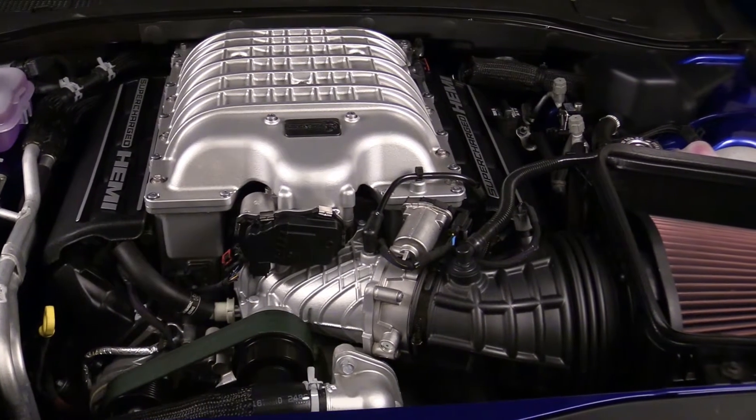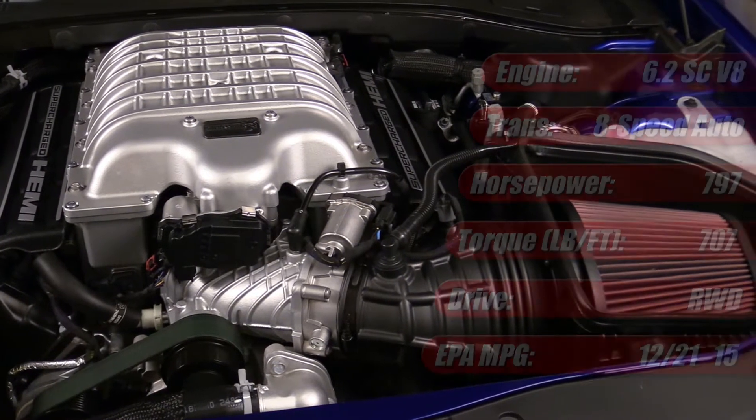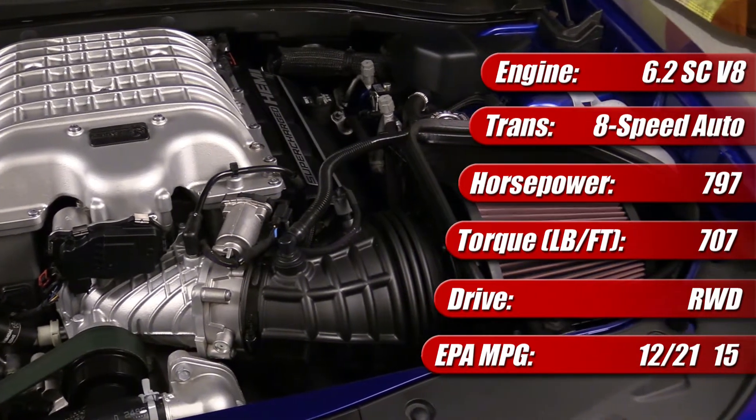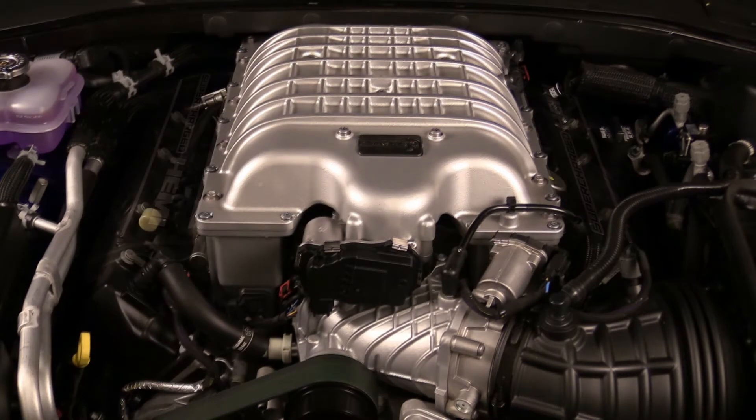In the Charger Red Eye and the Challenger Superstock similarly, the high-output version of the Hellcat engine puts out 797 horsepower and 707 pound-feet of torque, and it's mated to an 8-speed TorqueFlight automatic transmission designed by ZF.